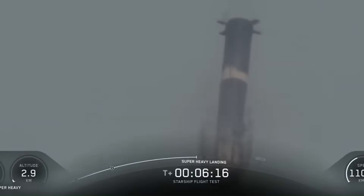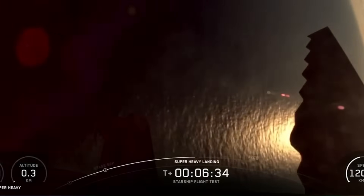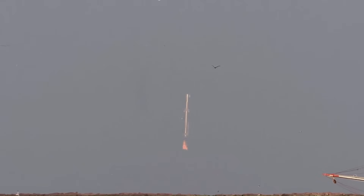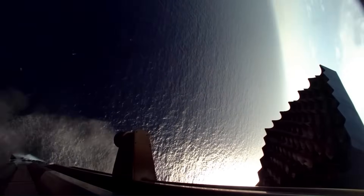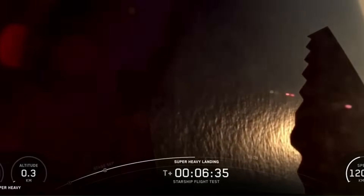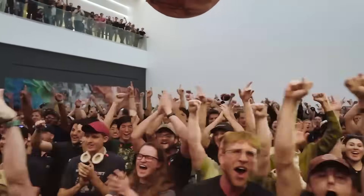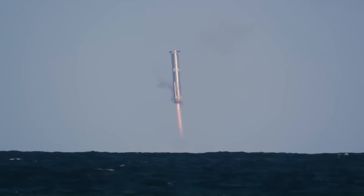This was also the second time SpaceX had reused a Super Heavy booster, and this one performed far better than the first. During the earlier attempt, the rocket managed to complete its boost-back burn but exploded just before landing due to the more aggressive return angle. The lessons from that flight were clearly applied here. What's remarkable is that SpaceX didn't play it safe despite this being the last flight for this particular booster design — they pushed it to the limit, using it as a final test platform before moving on to the upgraded version. Every flight, even the expendable ones, now doubles as a critical data-gathering opportunity.